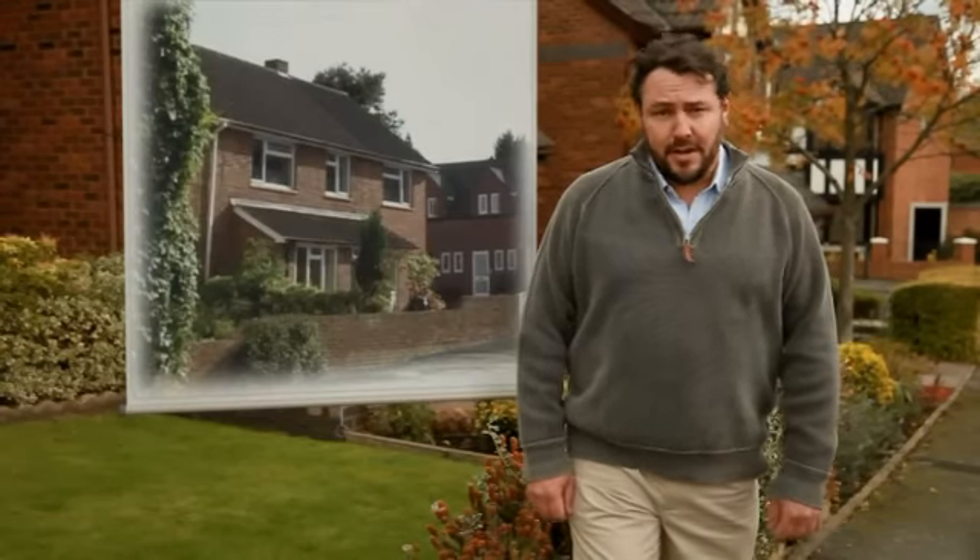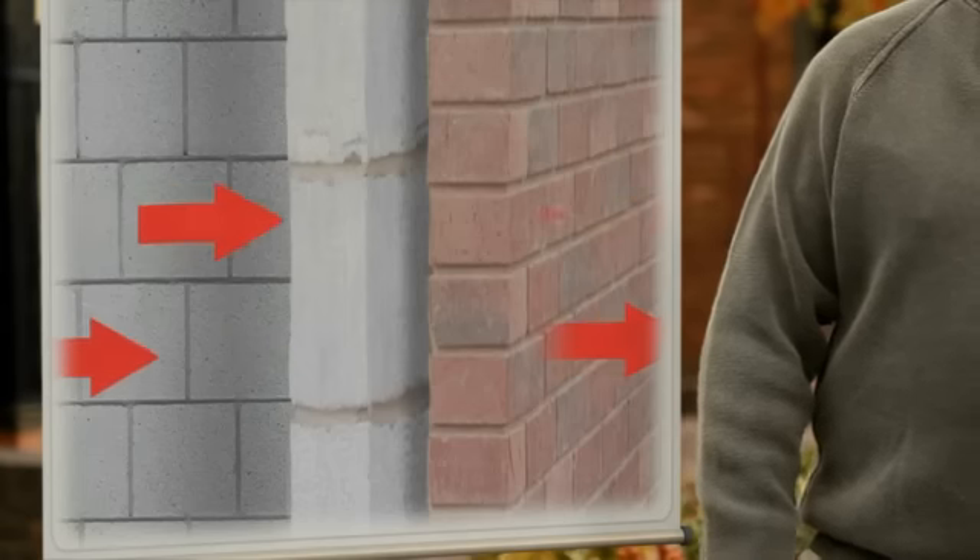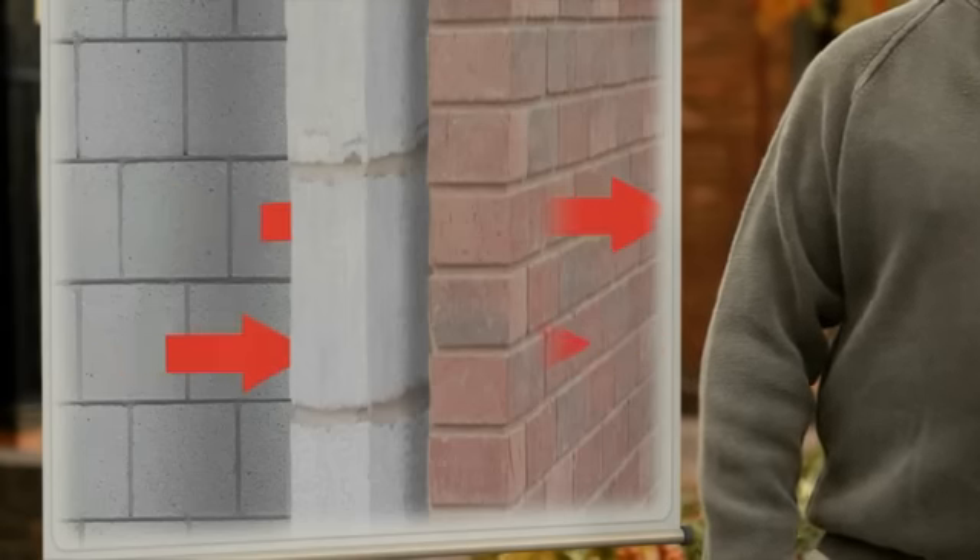Most houses built after the 1930s were constructed with a cavity. These spaces can provide an easy route for heat to escape. This means that your boiler has to work harder, costing you money.